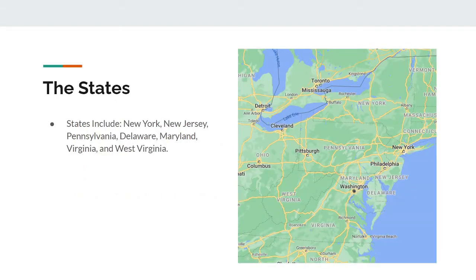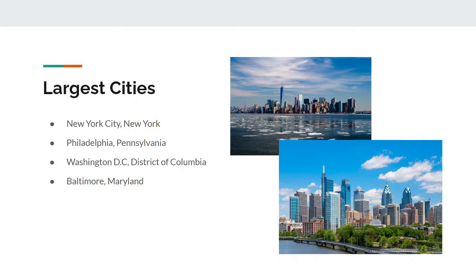The states. This is a very debatable and arguable topic of what state gets classified into what region. But for me, I would consider New York, New Jersey, Pennsylvania, Delaware, Maryland, Virginia, and West Virginia to all be part of the Mid-Atlantic region. And some of the largest cities in this region include New York City, New York; Philadelphia, Pennsylvania; Washington D.C., District of Columbia; and Baltimore, Maryland.